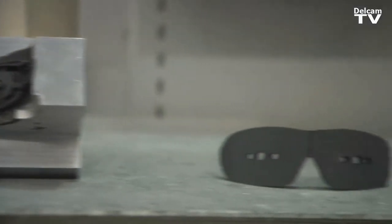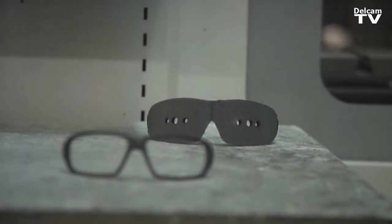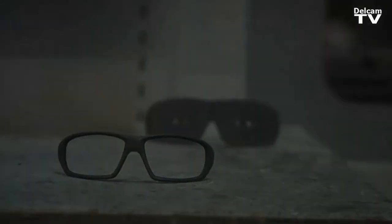With the Oakley projects we're required to machine to a very tight tolerance on a very small component. With the strategies available to us in Delcam PowerMill, we are able to achieve that.